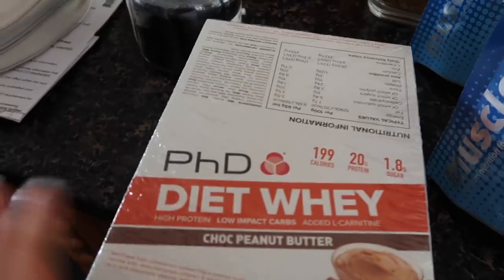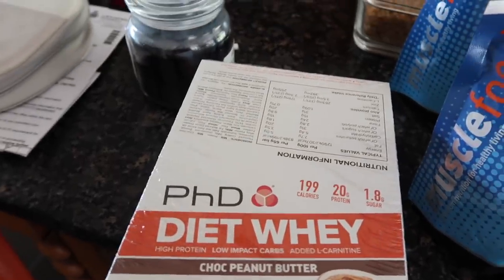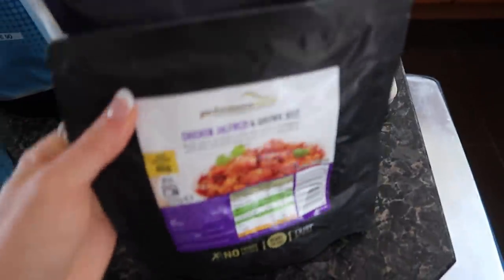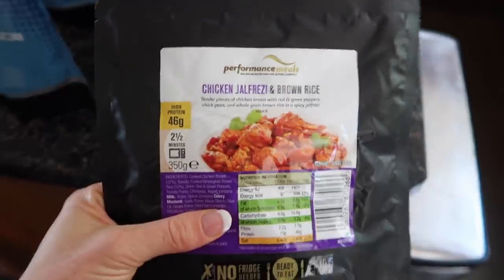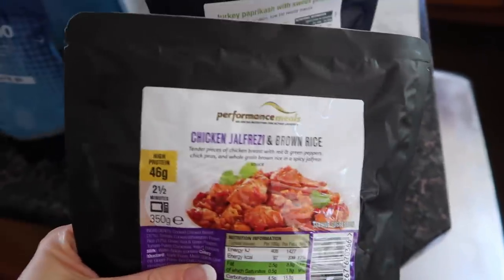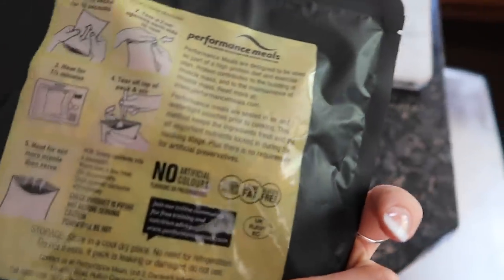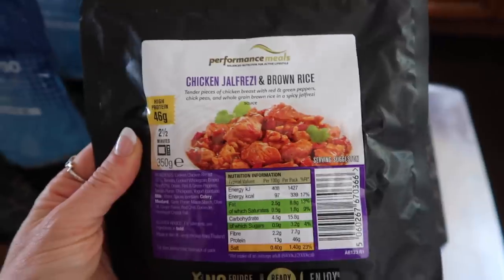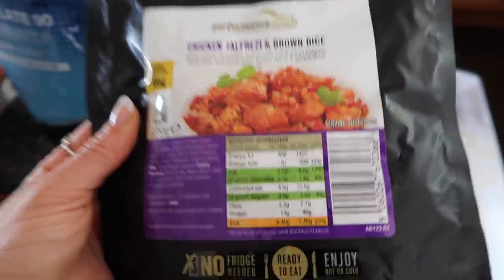I got the PhD Diet Whey bars — chocolate peanut butter, I like these ones, and the salted caramel ones. And I got a few ready meals, and these are purely for convenience. When we don't have time and we're travelling a lot, these are super handy. They can actually be stored in the cupboard, so you can bring them with you when you travel and get them to microwave it for you.